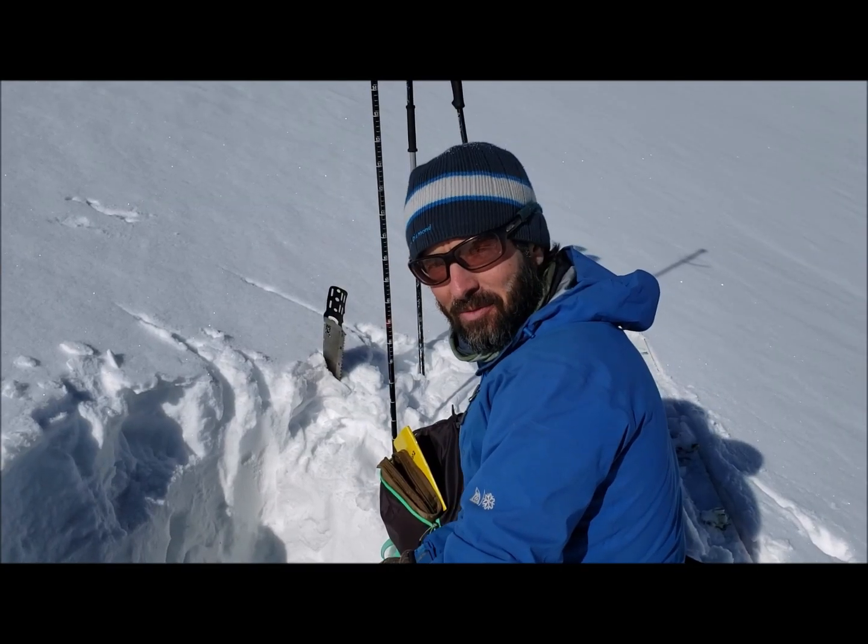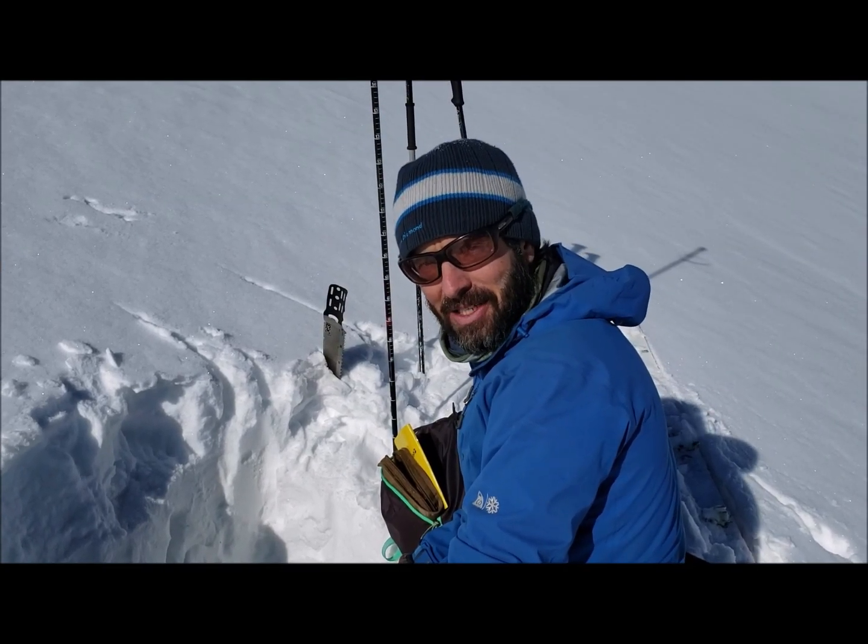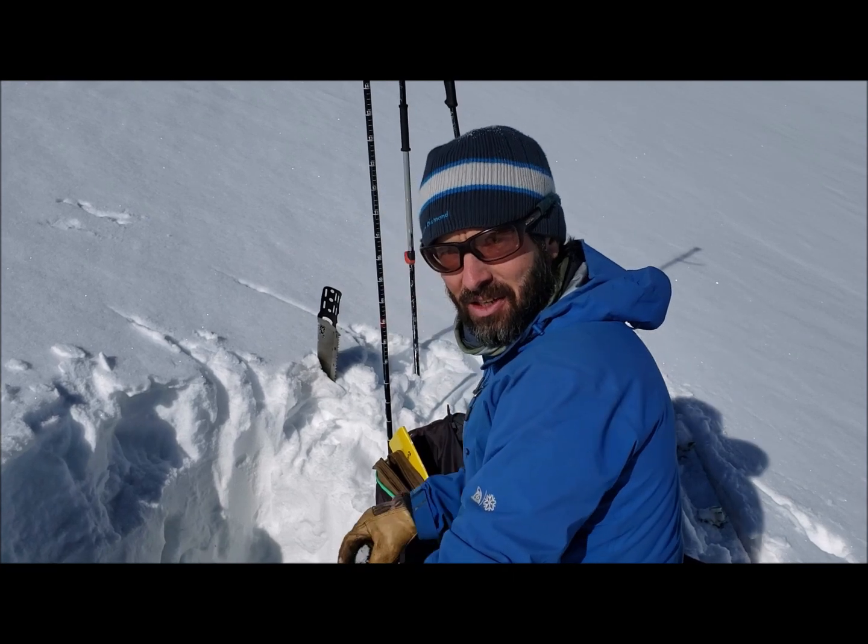Hi, this is Jason with the Colorado Avalanche Information Center. I'm out near Independence Pass, and I'm on an east-facing, near-treeline slope.